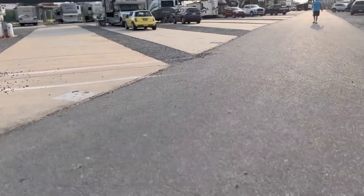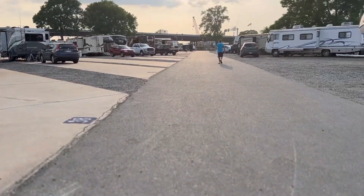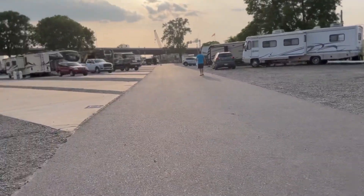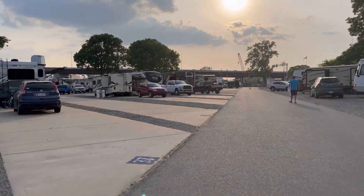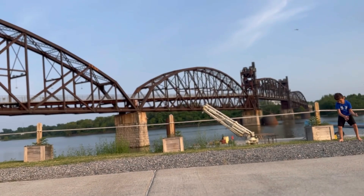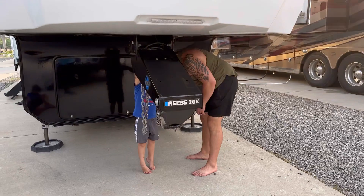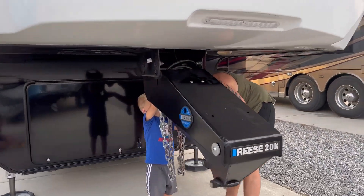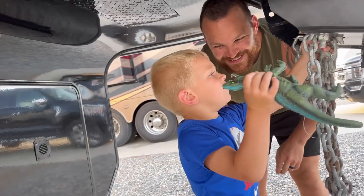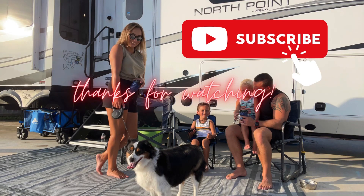In the center there are mostly concrete spots and they are very level, which is awesome. To the right you can see some of those back ends are gravel. They do have 30 amp and 50 amp electric hookups — we're 50 amp and we really enjoy staying here. It's very simple and easy. For any further information I'll put their website down below so you can book, check out the amenities, and check out the park map.